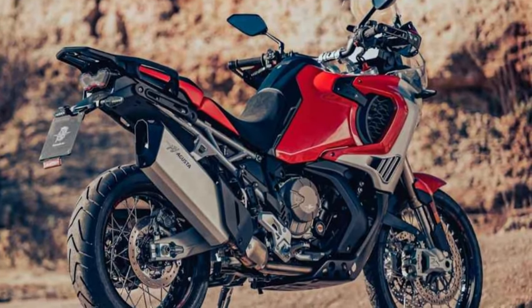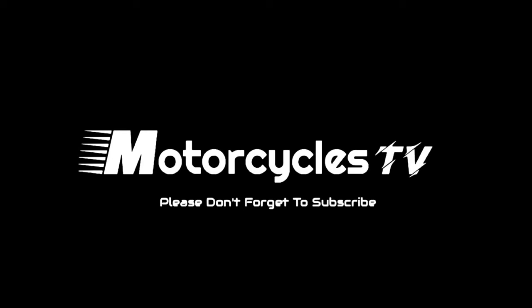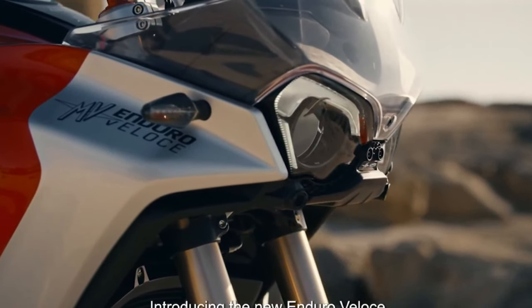The Enduro Veloce is equipped with quite a list of electronics for rider safety and convenience. The bike includes four ride modes: urban, touring, off-road, and custom all-terrain. Traction control comes with eight levels of intervention.